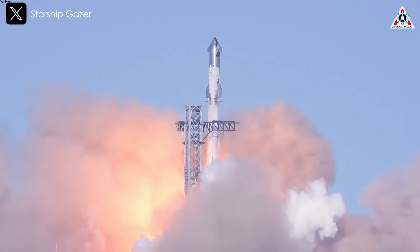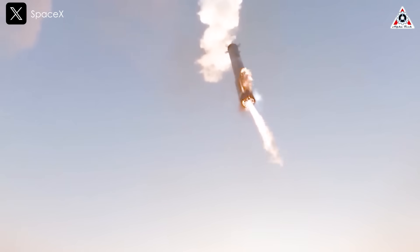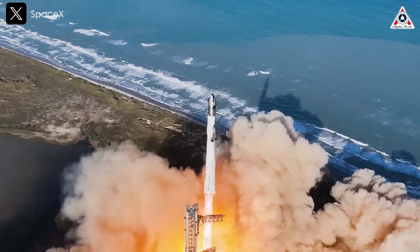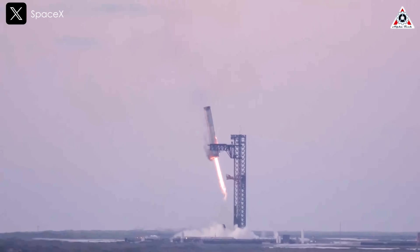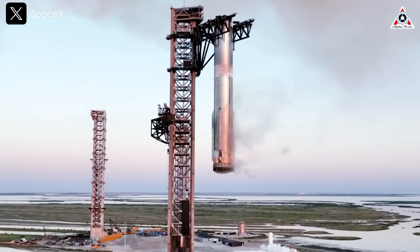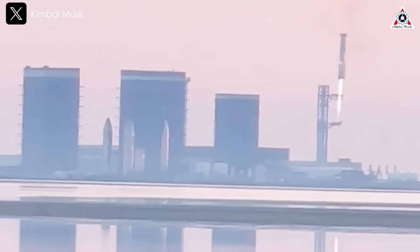On the most recent three flights, both Starship's elements — the Super Heavy booster and the 50-meter upper-stage spacecraft known as Ship — survived the downward trip through Earth's atmosphere in one piece. On Flight 5, which launched October 13th, Starship's launch tower plucked the returning Super Heavy out of the air with its chopstick arms, demonstrating the recovery strategy SpaceX plans to employ for both Starship stages on operational missions. Such tower catches could become a relatively common sight this year.